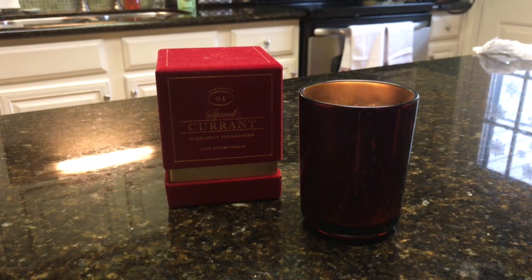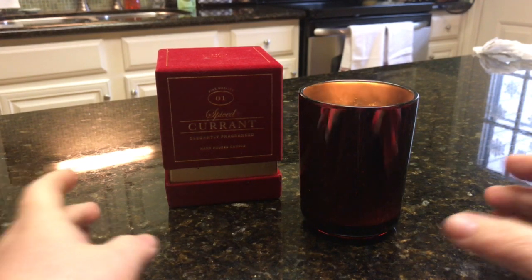On cold, I did get a slightly tart note from the berry and a little bit of cinnamon. On warm, it's light — I don't get any spice note at all, but I do get a little bit of tart berry. Nothing unique; it's just a tart scent.